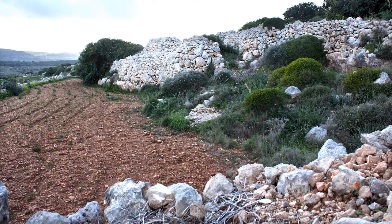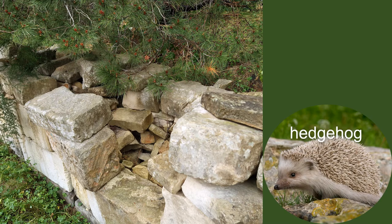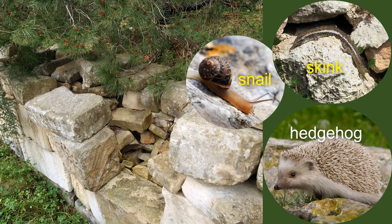Between fields there is another smaller habitat — the rubble walls. Rubble walls are habitats for many animals. They find food in the farmland and at the same time they need a place to shelter. Hedgehogs spend the day inside the wall and come out at night. Skinks do the opposite — they sun themselves on the warm stones of the rubble wall and slip inside when there's danger and at night. Snails come out when it rains and hide from the sun when it's hot because they need to be wet all the time, so they stay in the cracks between the rubble walls.